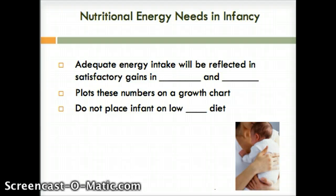Energy intake needs for the infant: adequate energy intake will be reflected in satisfactory gains in height and weight. We will plot these numbers on a growth chart and as long as they are making adequate gains, then we know they're getting enough food. We used to have specific numbers about how many calories per kilogram based on how old they are, but that is no longer practice. If the infant is not gaining weight based on the growth charts, this child has failure to thrive — that would be the nursing diagnosis we would use. Lastly, we do not want to place any infant on a low-fat diet.